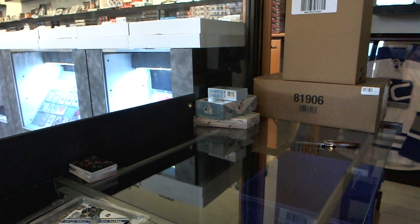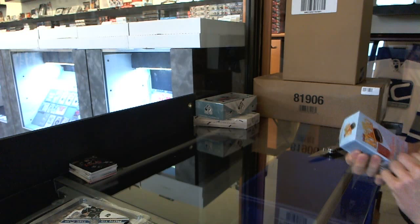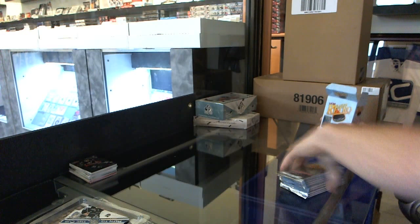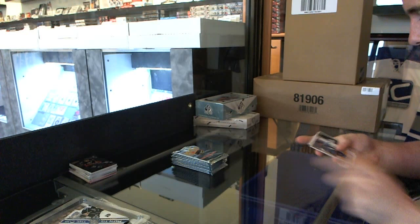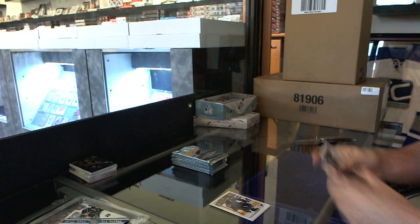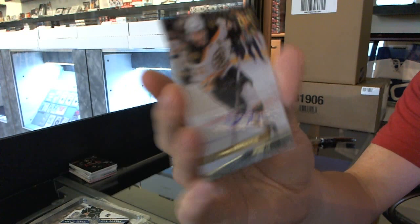Now on to the Retro section. We've got a Diamond Tribute for the St. Louis Blues — Jaden Schwartz. We've also got a retro autograph for the Boston Bruins — Patrice Bergeron.